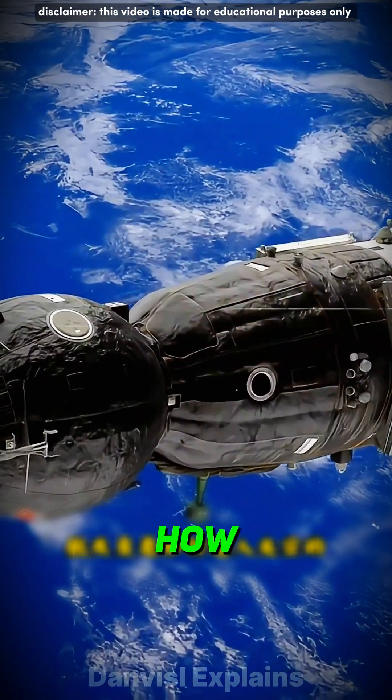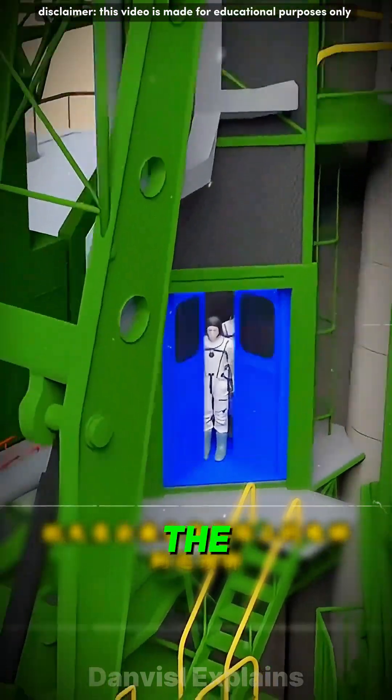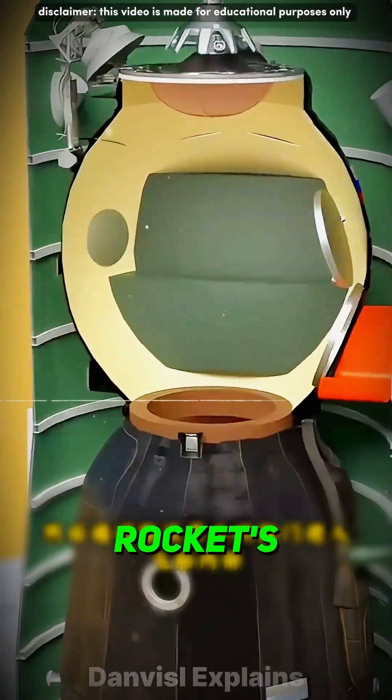How do astronauts go to space? When the rocket is fully prepared at the launch site, astronauts take an elevator on the launch tower to the top. They then enter the spacecraft through a hatch on the rocket's fairing.